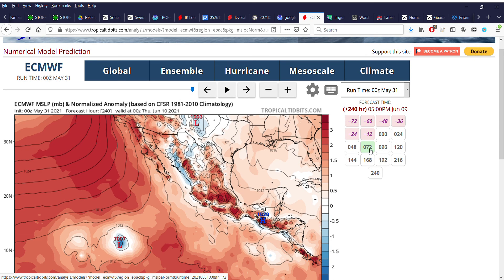Before I wrap this video up, I want to mention one more thing. The 00Z European model run — the 12Z didn't have this — did show an additional tropical cyclone trying to form relatively far west for this time of year, at around 120 degrees west and 11 degrees north. This could be our next tropical system after Blanca — we'll have to see.